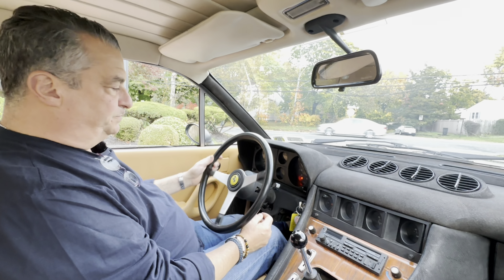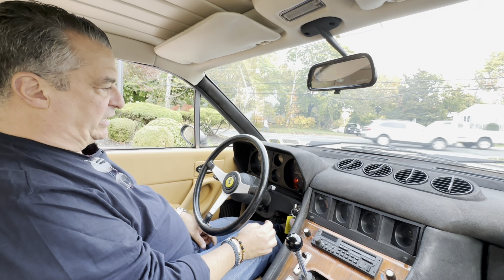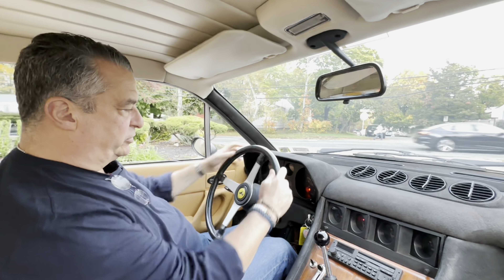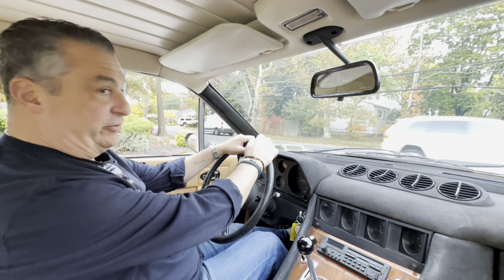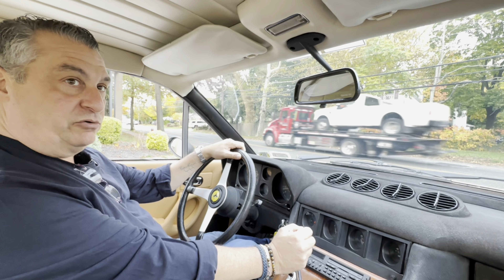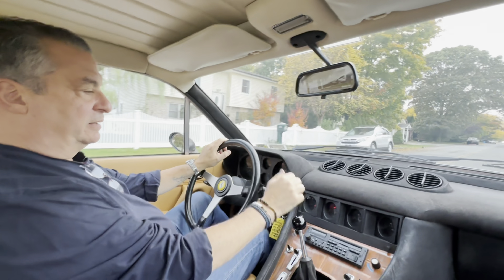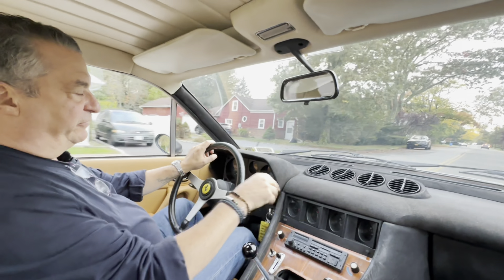Well, there's your cold start. It will come down to a nice little lopey idle until it warms up. We're going to put the handbrake down and get on the road. We'll be back as soon as it warms up, because you don't really want to see it idle all the way down the block. We are going to give you a little bit of a round-town drive on the way to the gas station to fill up with fuel.